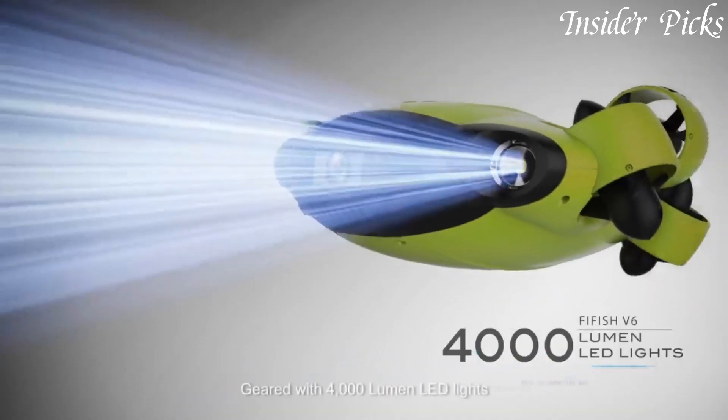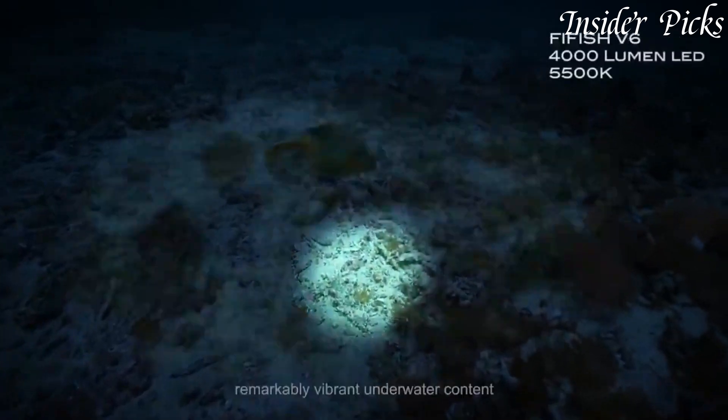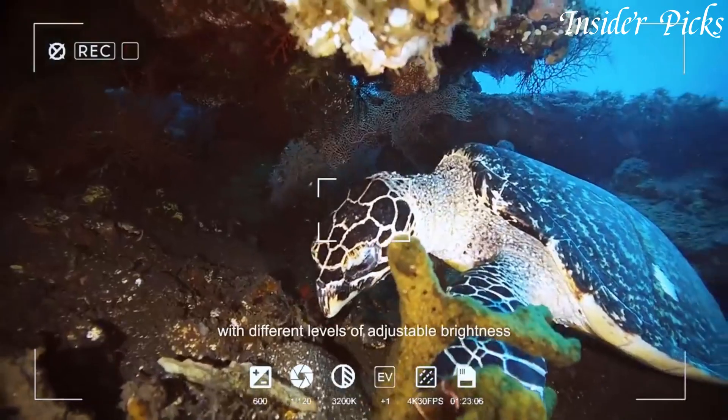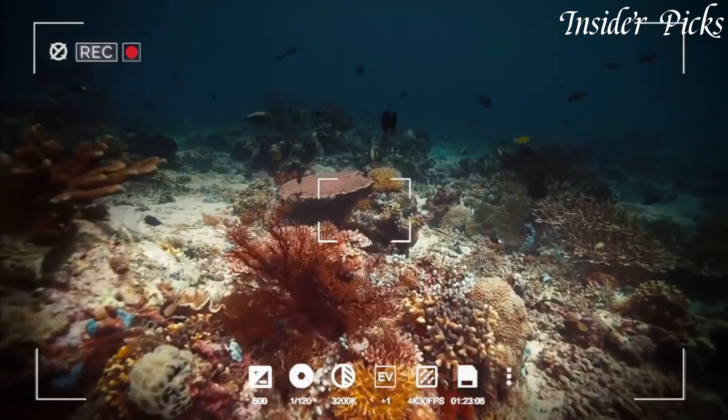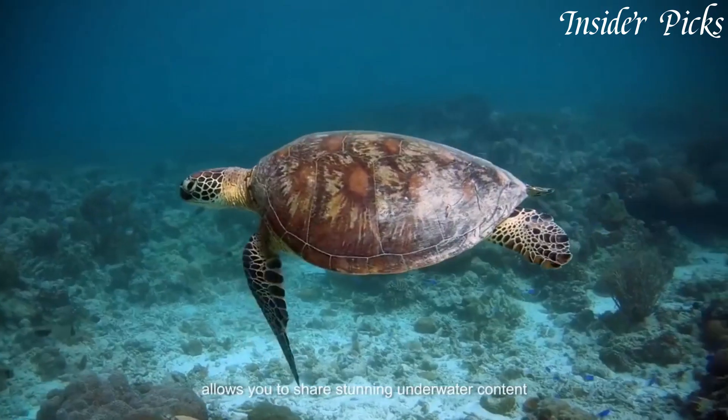Whether you're a professional diver, marine biologist, or simply an underwater enthusiast, the FIFISH V6 is the ultimate tool for exploring the mysteries of the deep. Dive into a world of discovery with the FIFISH V6 and unlock the secrets of the underwater realm.